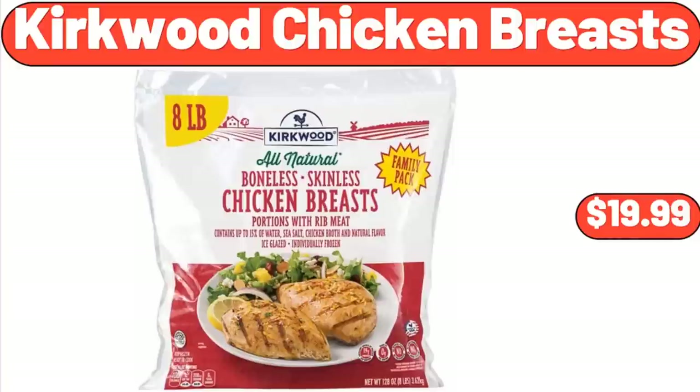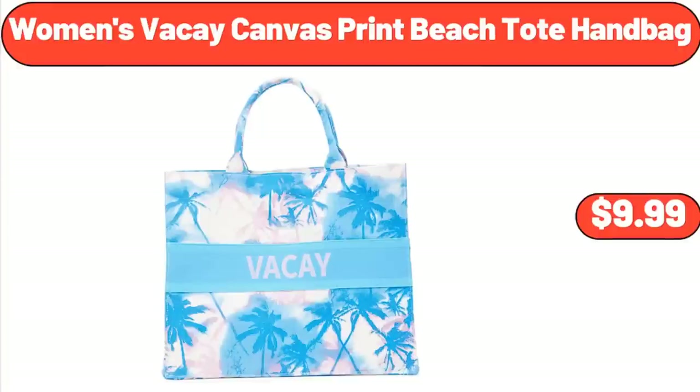Kirkwood Chicken Breasts, $19.99. Women's Viki Canvas Print Beach Tote Handbag, $9.99.